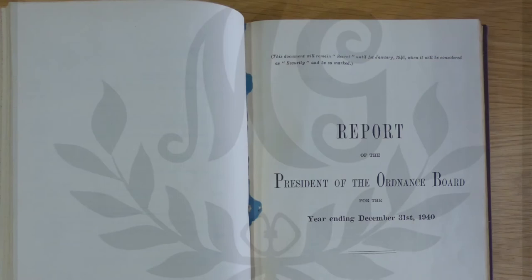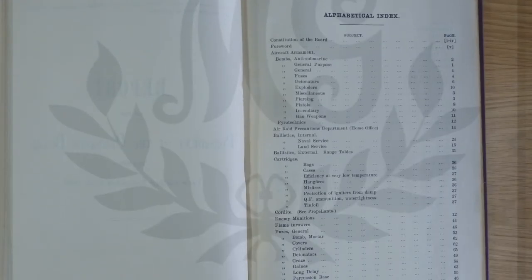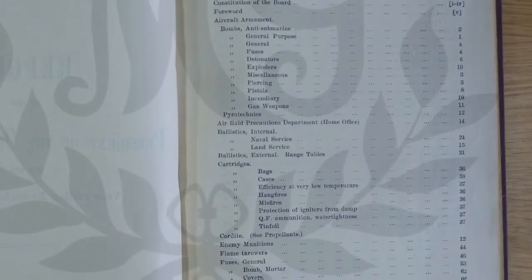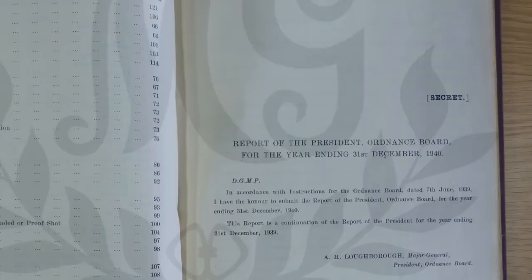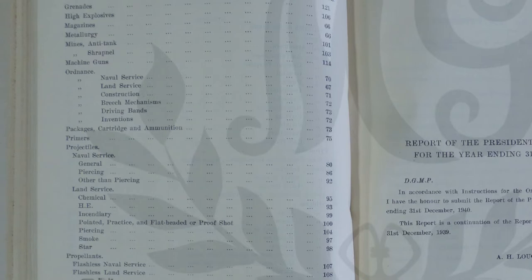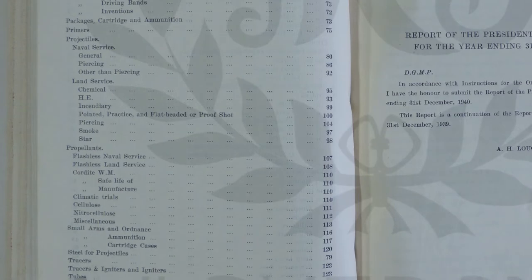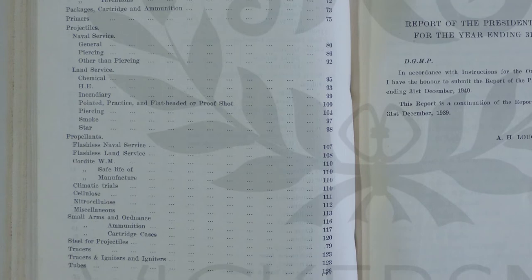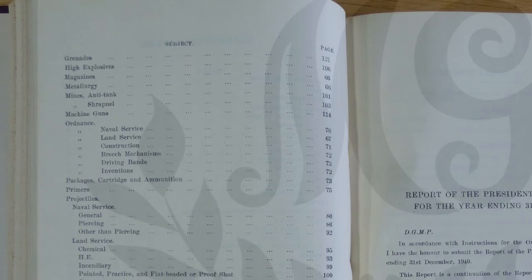Here's the report of the President of the Ordnance Board for the year ending December 31st 1940. We can see the alphabetical index — this is what it's covering. In the first section we've got a bit on flamethrowers on page 44, machine guns on pages 114, and small arms and ordnance on pages 116 and 117, straight after machine guns. You can also see ammunition, primers, cartridges and even grenades in there too.